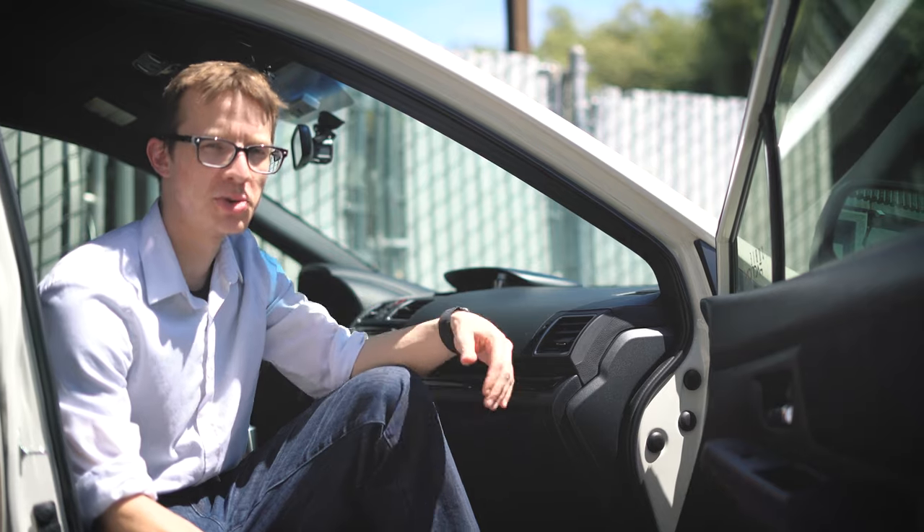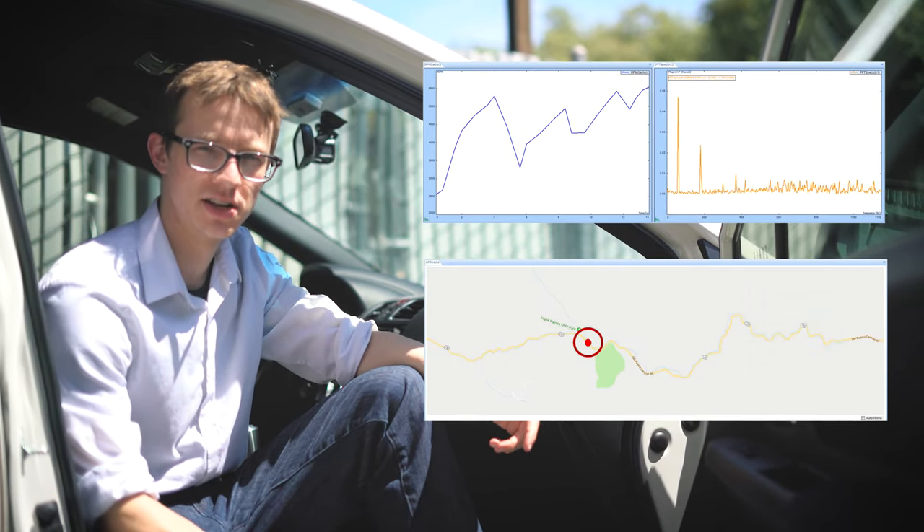By uploading the signal files into Pulse Analyzer, we can view and analyze the GPS data, just like this.